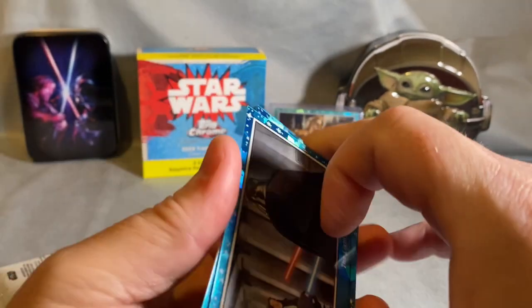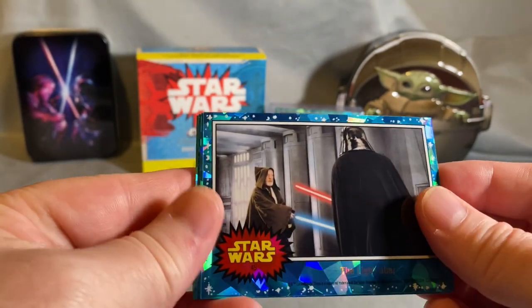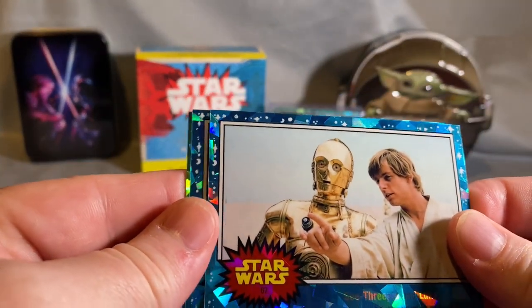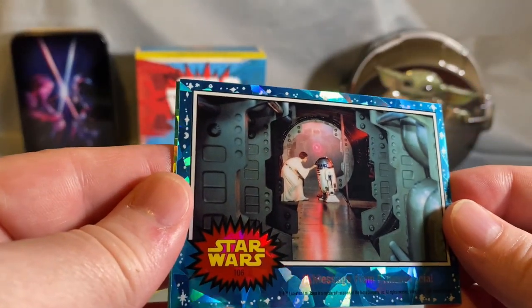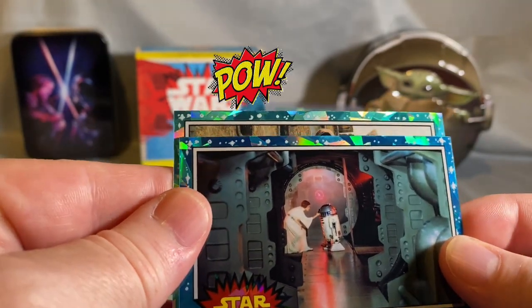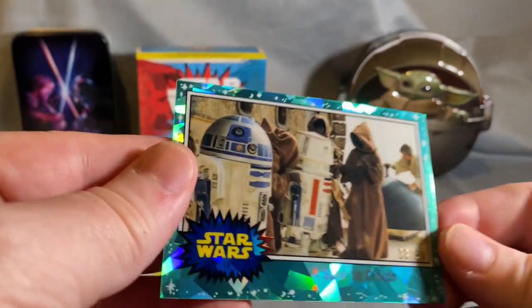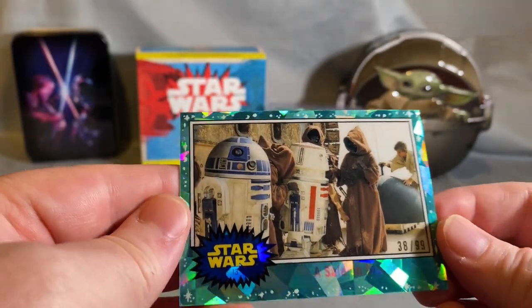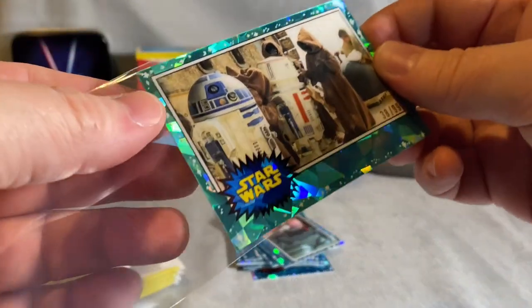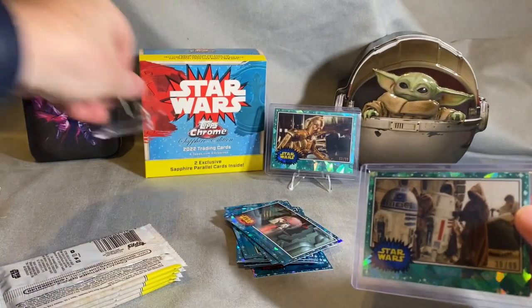Still looking for our other parallel — and there it is, got another aqua. This one I pulled in orange the other day and sent it off to get graded today. Oh there it is — iconic! The parallel: it's landscape, there's some Jawas in there, looks like R2, the droids — 38 out of 99. You don't want to see high-number parallels when you only get two, but if you're going to get them, having them on the droids is okay by me.